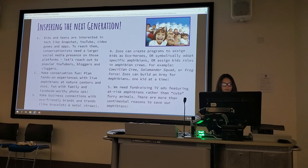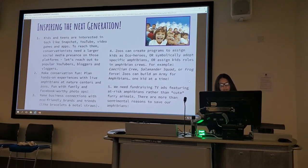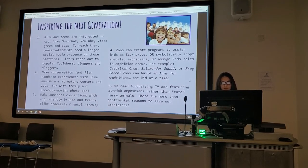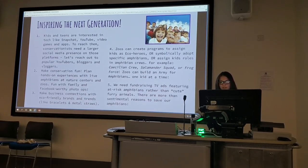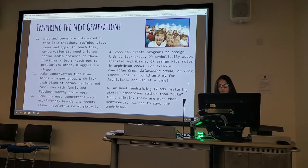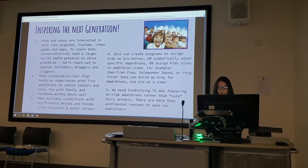Plant hands-on experiences with live amphibians at nature centers and zoos. Make business connections with eco-friendly brands and trends like bracelets and metal straws. Zoos can create programs to assign kids as eco-heroes or symbolically adopt specific amphibians, or assign kids roles in amphibian crews — for example, Cecilian crew, salamander squad, or frog force. Zoos can build an army for amphibians, one thousand at a time.